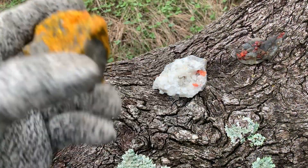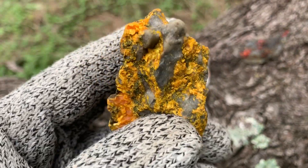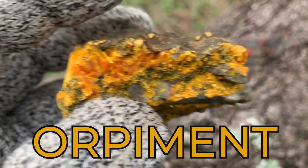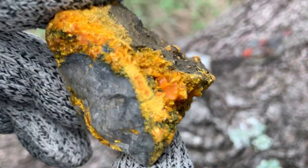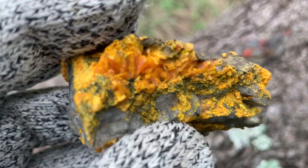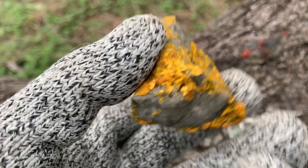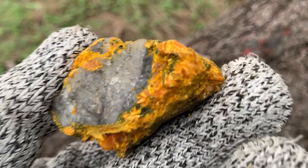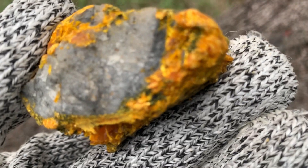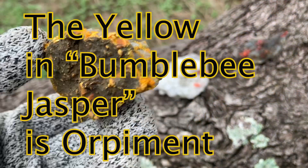Finally, when the transition is completely made, this is what you get — orpiment. It's almost completely yellow, but you can see traces of where it was once red. I can imagine this rock completely covered in red realgar crystals, sort of pseudomorphed into the yellow part of bumblebee jasper or bumblebee agate, which is sold as a rough for gemstones.